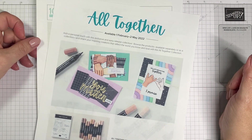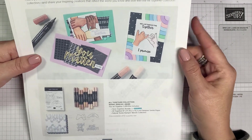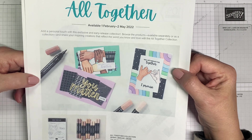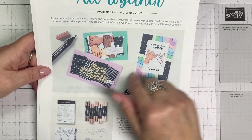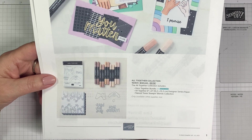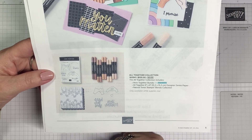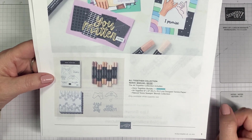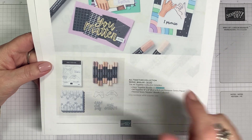This promotion is available beginning February 1st through May 2nd. Some items will be carried over into the new annual catalog in May but most will not, so I'll point those out as we go. The collection is all components released that you can buy with one item number — it's $105 here in the United States — which means you can get two level-one or one level-two celebration items if you purchase that.